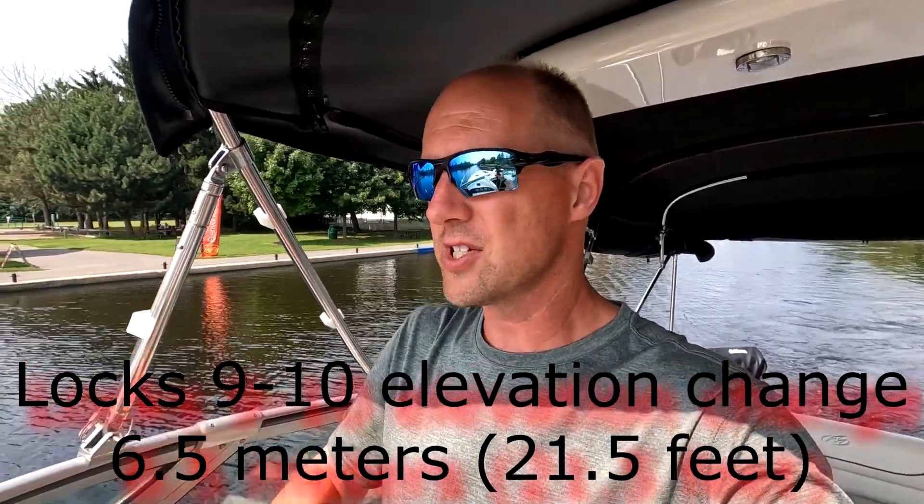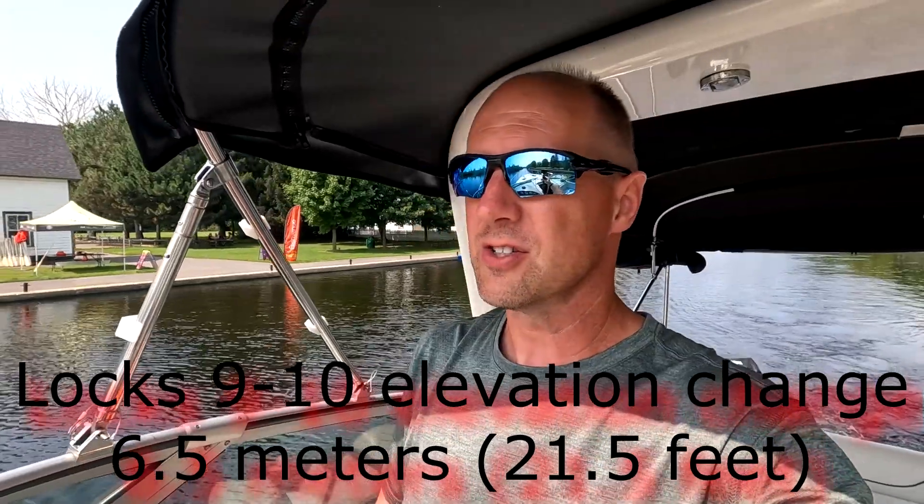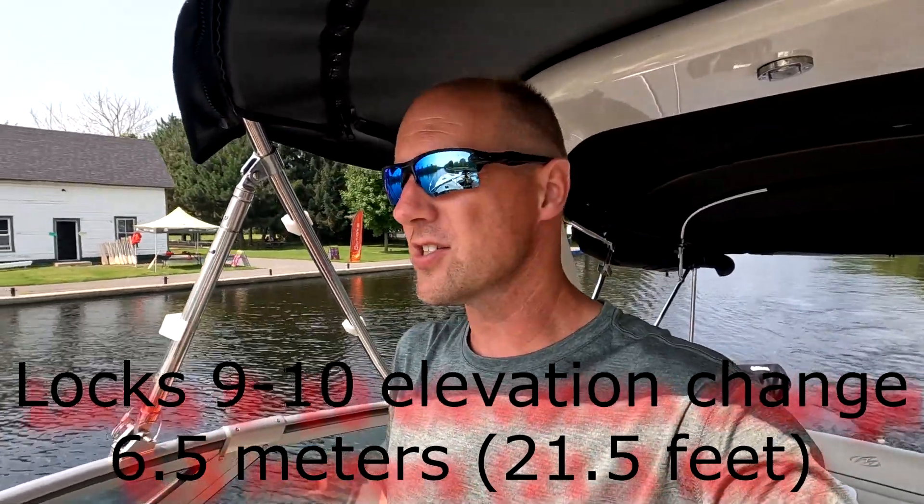Welcome back to another Cruising the Rideau Canal video. We just came through locks 9 and 10 at Hartwell — a real close flight lock. The chart says 21 foot raise in elevation; it feels like a little more than that, but I'll go with what Navionics says.